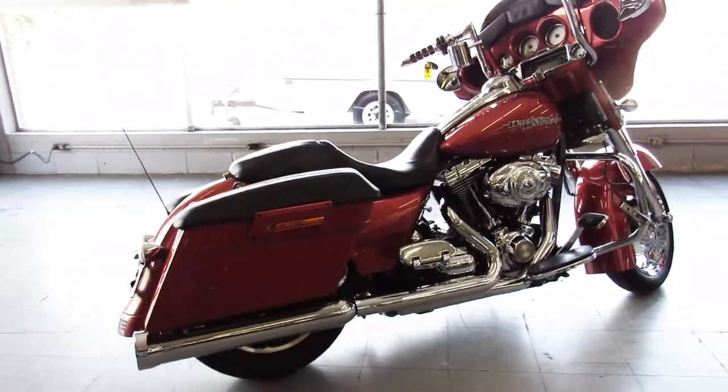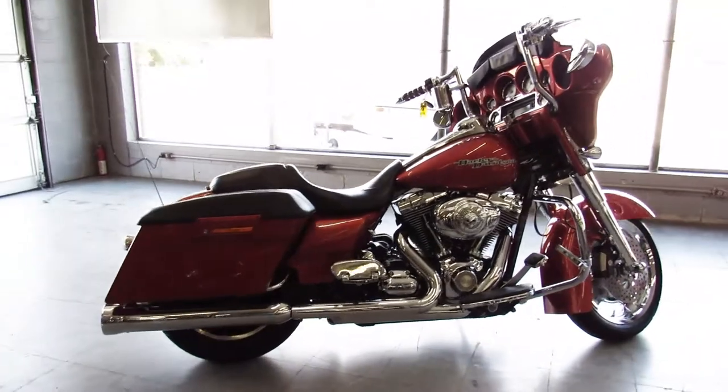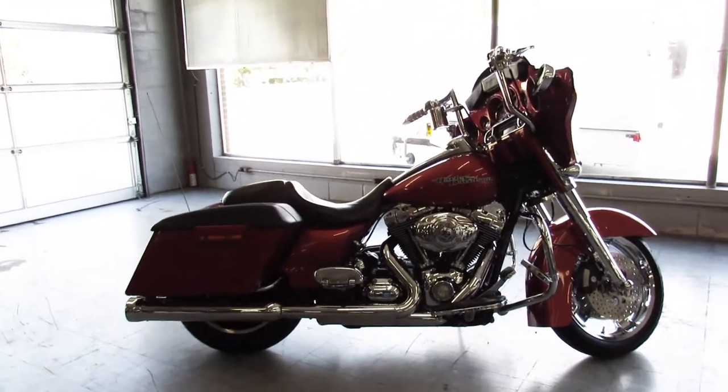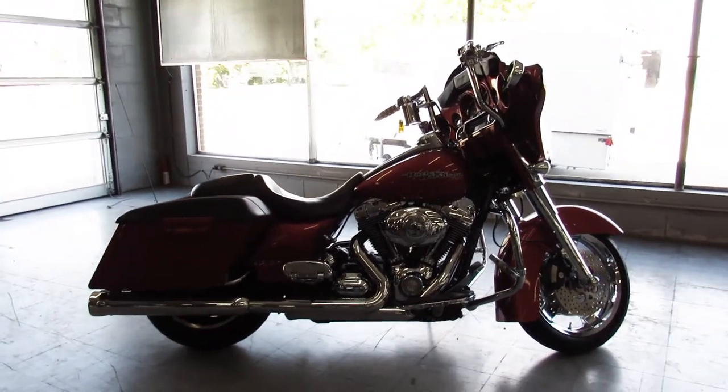You guys can have it. That's a 2011 Street Glide, only $14,990. We got guaranteed financing, leasing programs, and layaway programs. Give us a call at 810-648-9500.